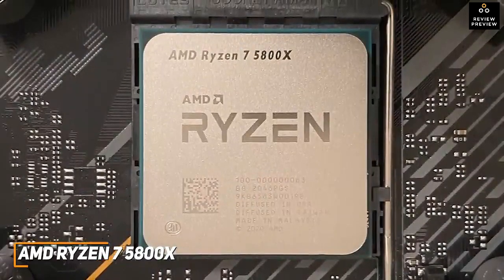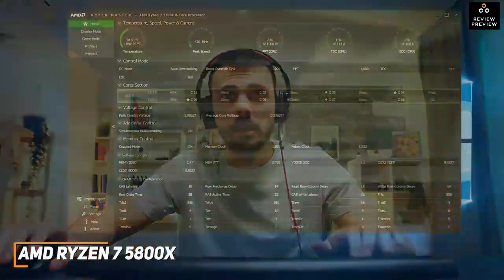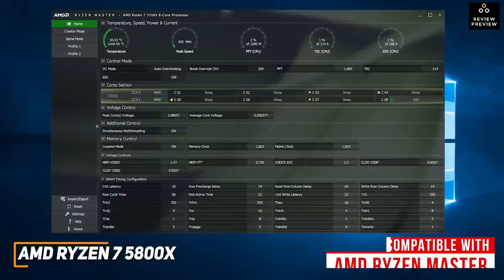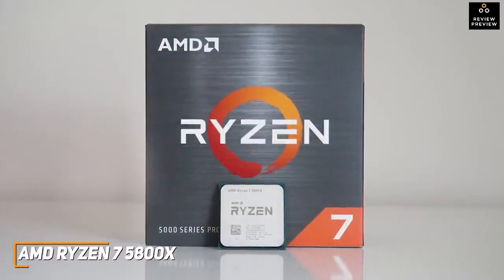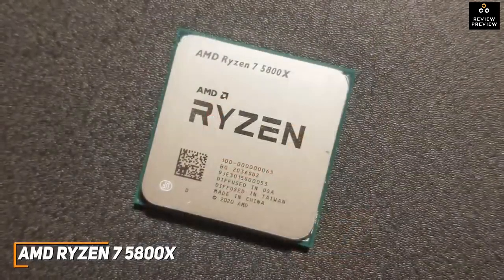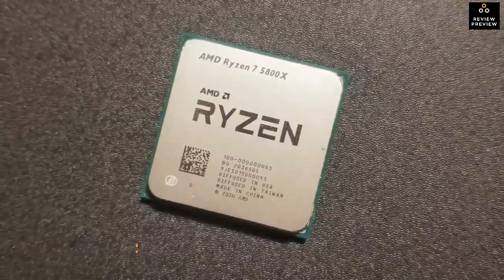It offers impressive single-core performance and superior multi-core test scores compared to options like the Intel Core i5-12000K. It can run most 1080p games at smooth frame rates without overclocking. Though it doesn't come with integrated graphics, it's compatible with AMD Ryzen Master, which provides access to temperature readings, fan speeds, memory timings, CPU frequencies, and switchable profiles to optimize performance. The AMD Ryzen 7 5800X is a great gaming CPU for most people, with versatile connectivity, low power consumption, impressive speeds, and a reasonable price tag.